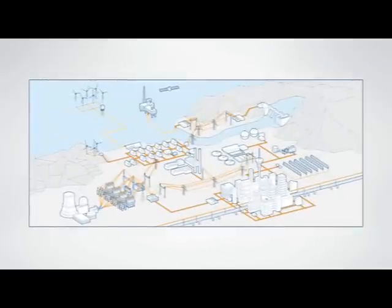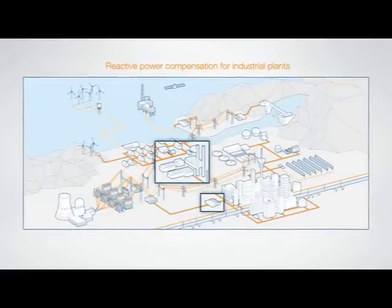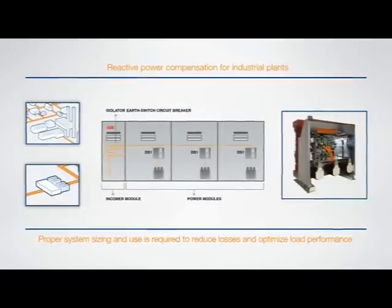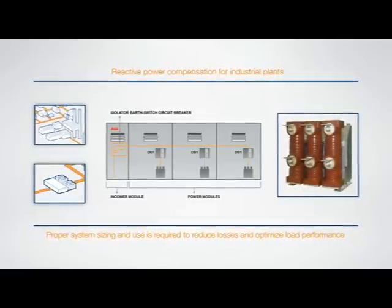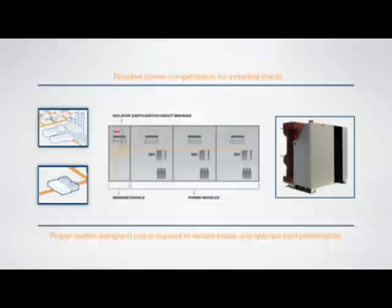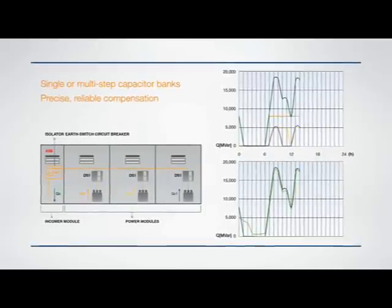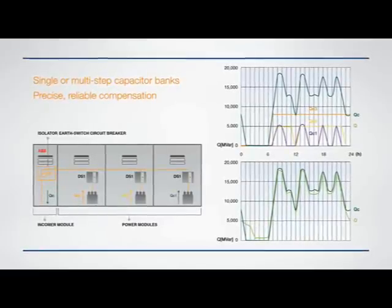The DS1 has been designed primarily for reactive power compensation for industrial plants and distribution network stabilization. Several DS1 units can be used back-to-back in a single panel or in several panels, with an upstream protection unit depending on the type of compensation required. The DS1 guarantees high switching frequency in complete safety in order to precisely track the reactive power to be compensated, thereby optimizing network efficiency.